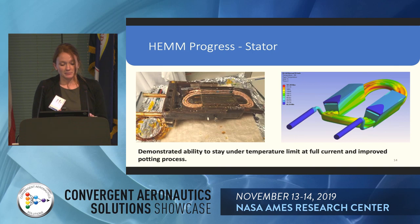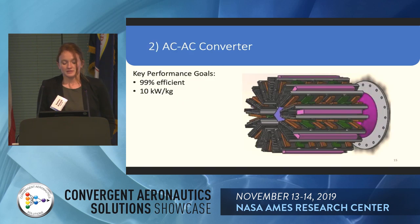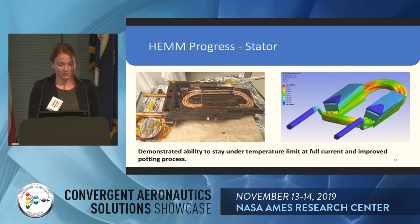The next step with the rotor is to make sure it can withstand the stress of spinning at 6,800 RPM. The next step with the stator is building the full stator, which requires potting in a vertical orientation — whereas here we potted it horizontally. We're also working on testing the cryocooler, which is in progress right now; results are TBD.